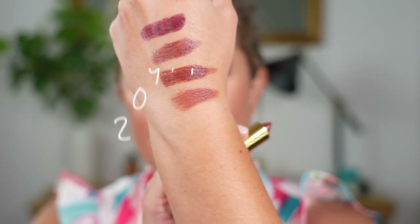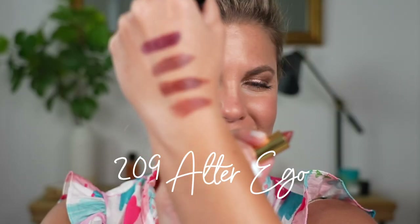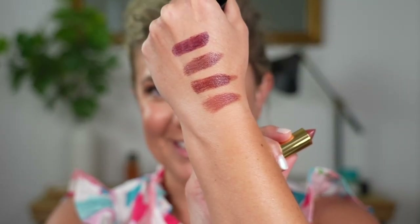Definitely a pretty beige-y color. Do we see a trend here?